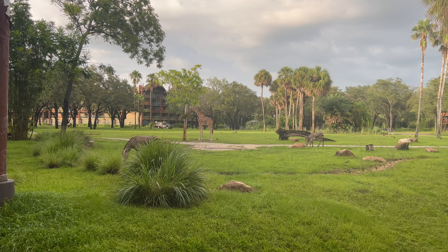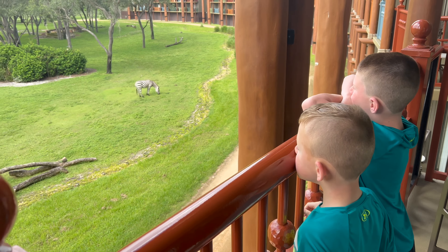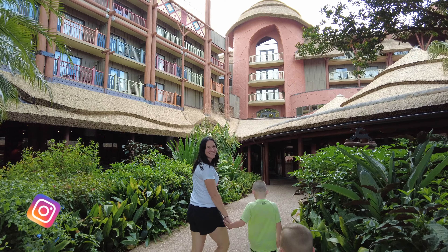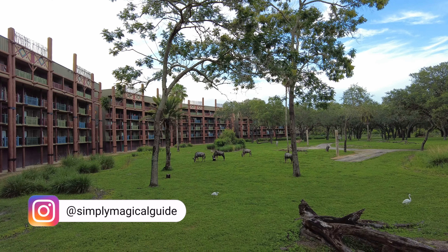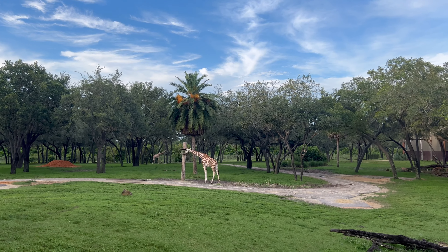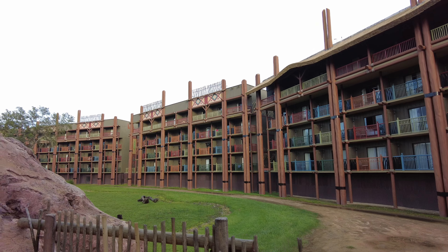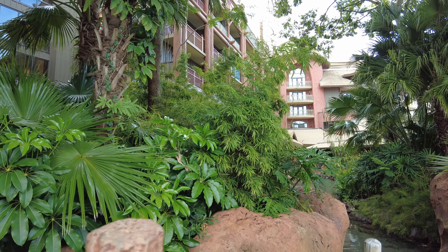Trying to decide whether Disney's Animal Kingdom Lodge is the perfect resort for your next Disney World adventure? Today we're giving you a full overview and telling you why we're wild about this Disney resort. Whenever anyone mentions Animal Kingdom Lodge, all I can picture is beautiful savannas with zebras grazing and giraffes strolling by my room. The wildlife here often steals the show, but there's so much more to love about this Disney World resort. Let's go explore Disney's Animal Kingdom Lodge.